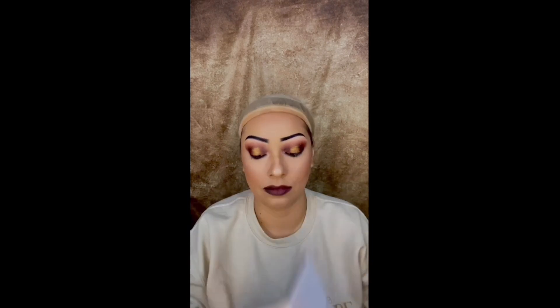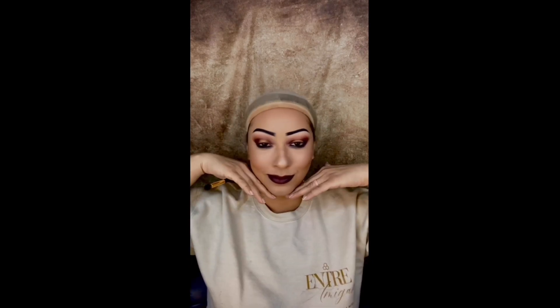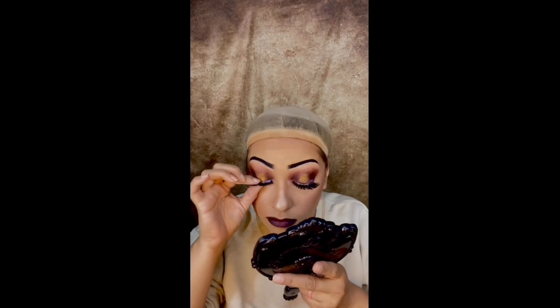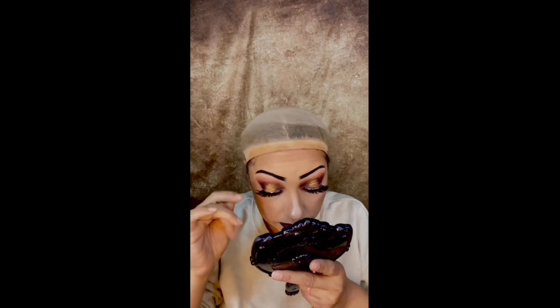I wanted to put a little detail on my lips — darken the outer corners a little bit more. Once I did it on one side I was like, I have to do the other side too. It looks amazing. Now we're making sure everything looks good, putting on my lashes to top off this look, and then we switch to putting on the wig.